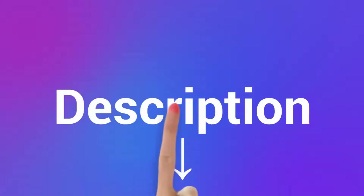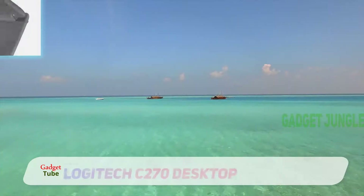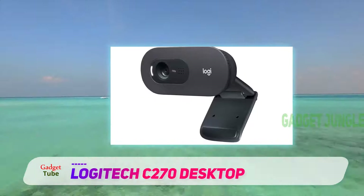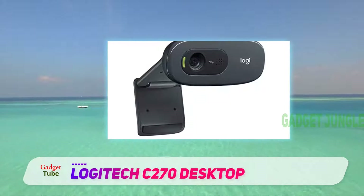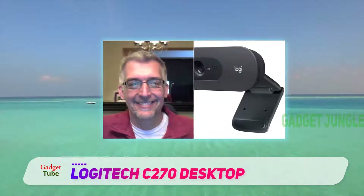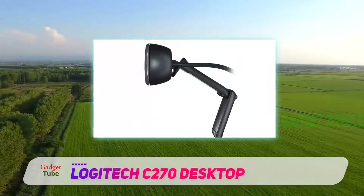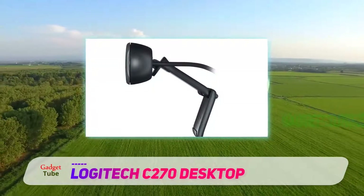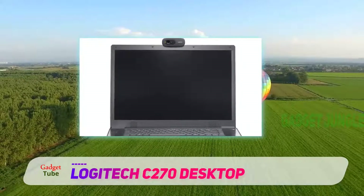Coming in at number two is the Logitech C270. Those of us in our 30s and older will remember how much it used to cost to buy something that could make video, and how hard it was to handle, edit, and share that video. Now for less than 20 pounds, you can have a camera that streams video all over the world, lets you see distant family, and does all of that in HD. The small lens is on the left, next to a microphone on one side and a green LED to let you know when you're broadcasting. A USB cable runs out of the back and has a decent length.